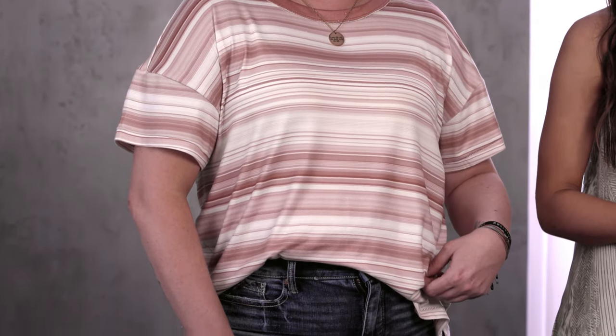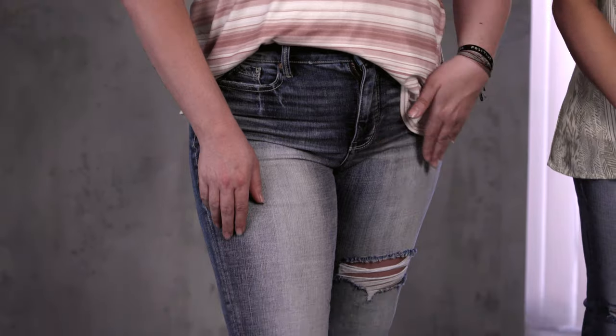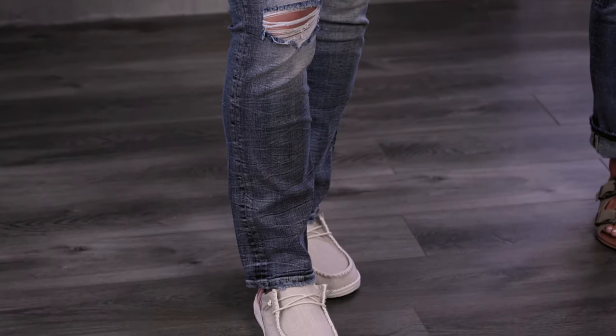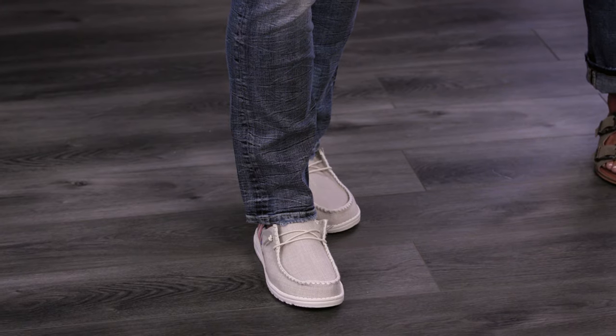For a more casual look, don't be scared to play around with sizes. I popped up a size in my go-to tee from White Crow, up a size in my denim to achieve that slouchy look, and since I did a more casual shoe, it's okay to leave it undone and give you that little bit bigger feel at the bottom.